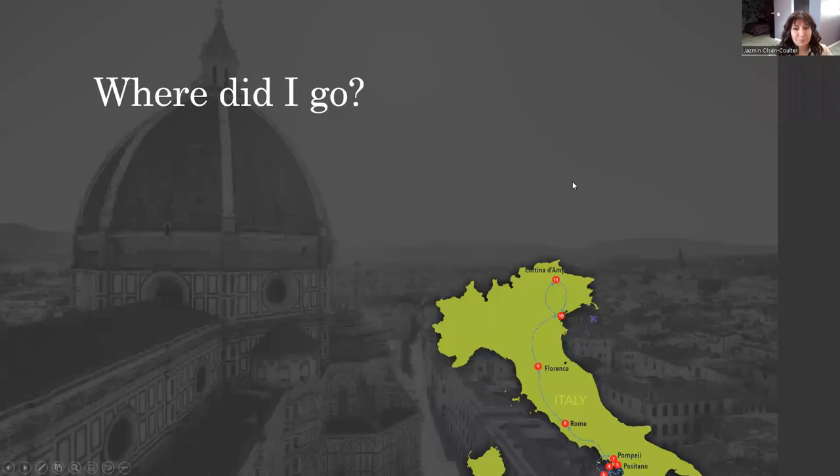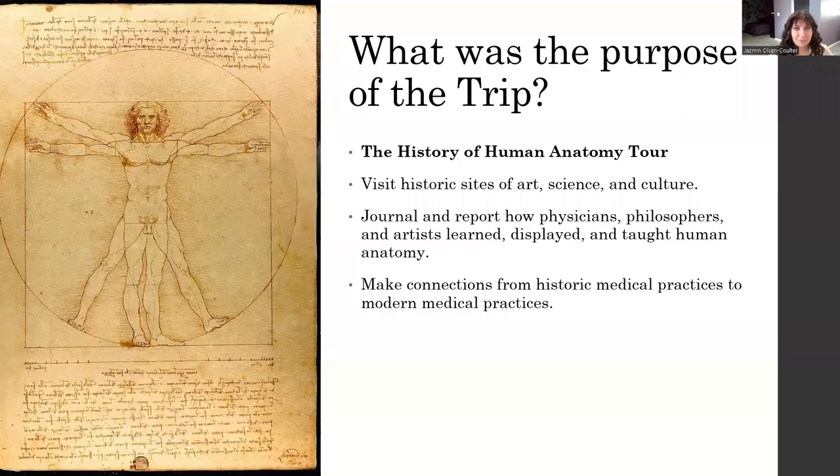So, on my study abroad trip, where did I go? I went everywhere in Italy. The purpose of the trip that I went on was the History of Human Anatomy tour. We visited several sites of historic art, science, and culture.